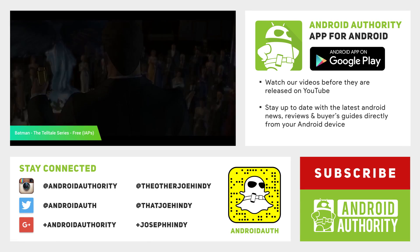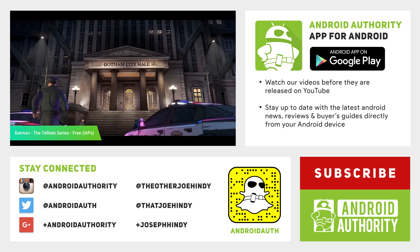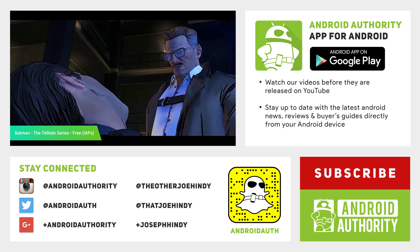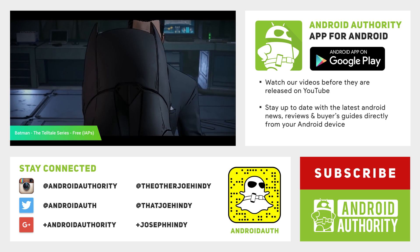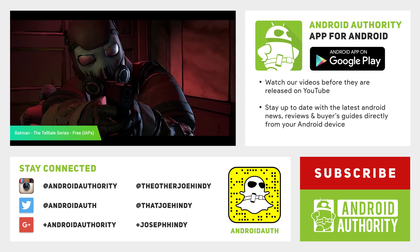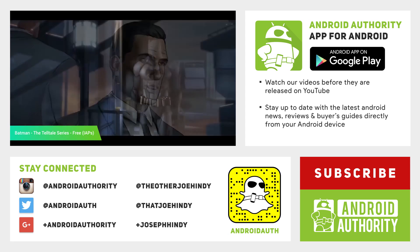And that about does it for this one, folks. If you want to keep watching, we have more Android apps and games lists linked up there on the screen and in the video description below. Don't forget that you can check out these applications yourself using the links in the video description below, and keep it tuned to Android Authority because we are your source for all things Android. Thanks again for watching, everybody. Happy New Year's, and have a wonderful day.